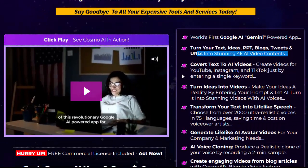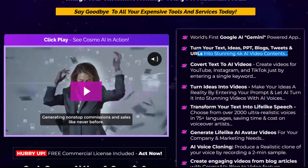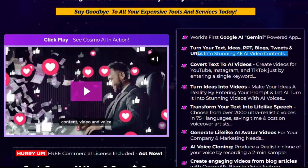Turn your text, ideas, PPT, blogs, tweets, and URLs into stunning 4K AI video contents. Convert text to AI videos. Create videos for YouTube, Instagram, and TikTok just by entering a single keyword.